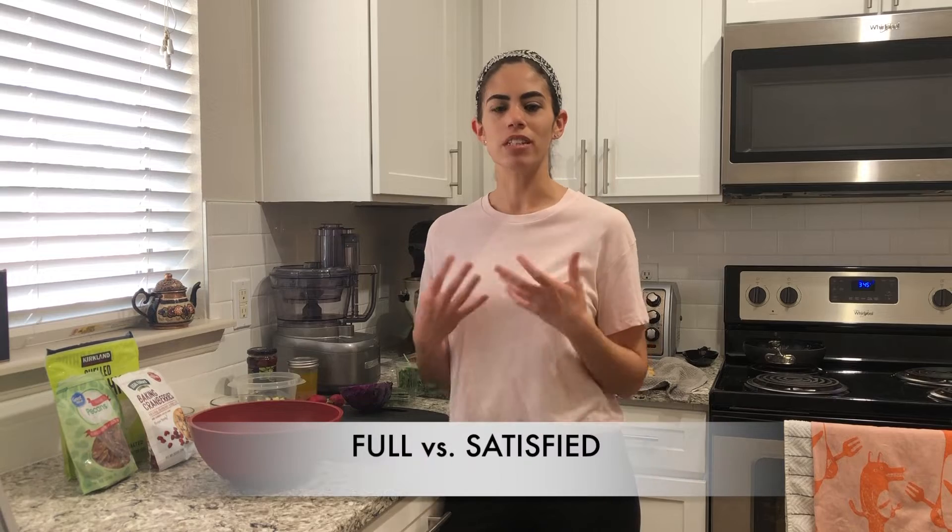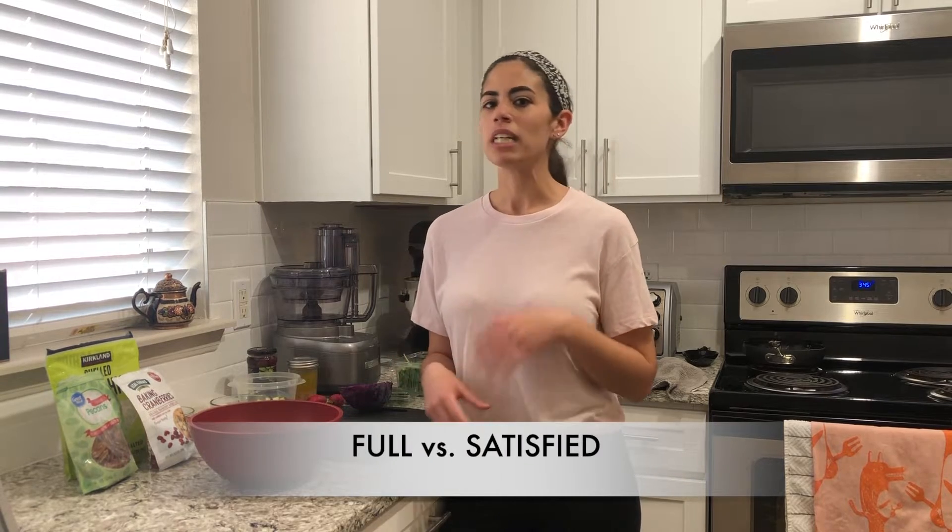Let's talk about the difference between eating something that just fills up our stomach versus eating something that actually makes us feel satisfied. We can eat a salad that's just a bowl of lettuce and a bunch of chopped up raw vegetables, and that will certainly fill up our stomachs and make us feel the sensation of fullness, but it might not actually leave you feeling satisfied.